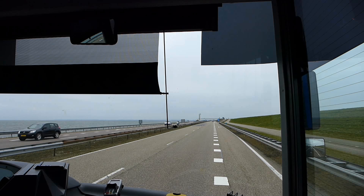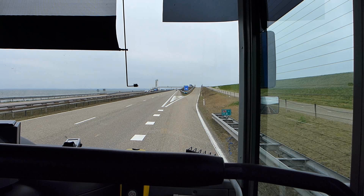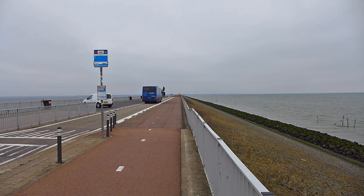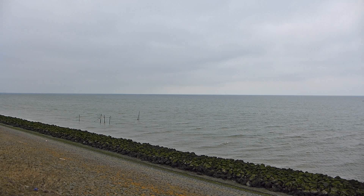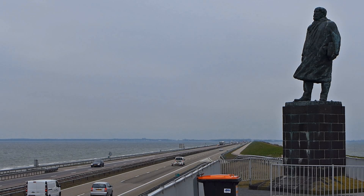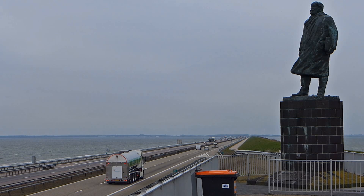The idea was that if you shut off the bay you could drain it and lower the level of the water. Why would you want to do that? Well, the productivity of Dutch people had been increasing and the population was getting bigger. Normally this would mean cramming more people into the same space, but a Dutch politician called Cornelis Lely came up with a brilliant idea: why don't we make more space? It was such a brilliant idea that there's now a statue of him here, standing majestically looking out over the waves next to a bin.